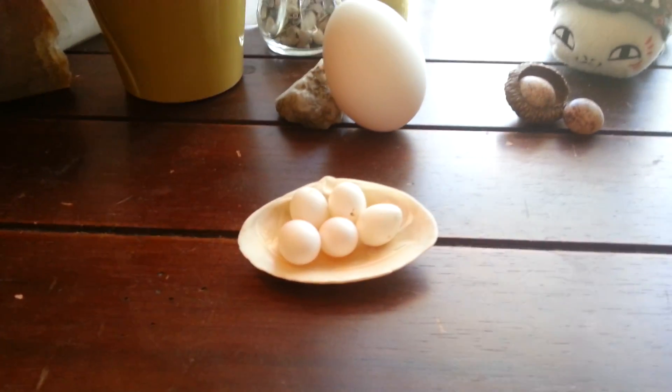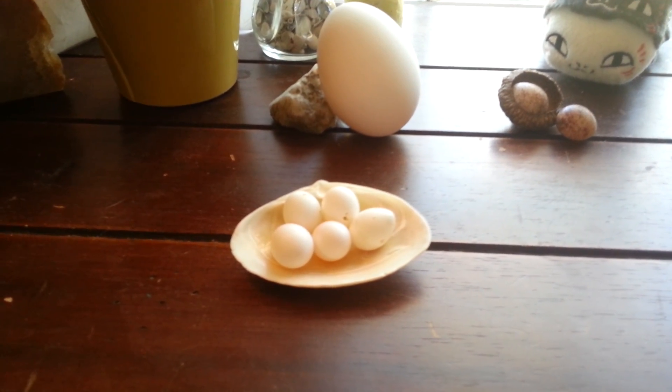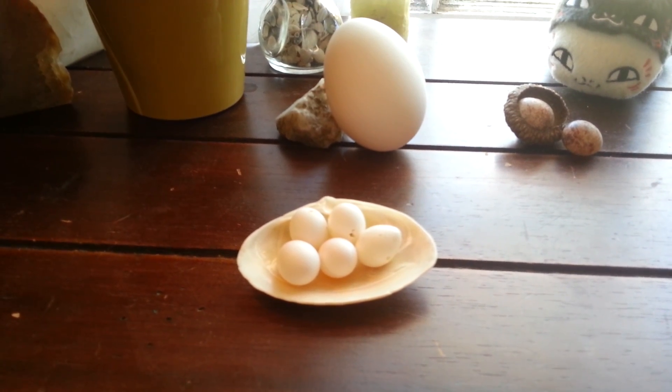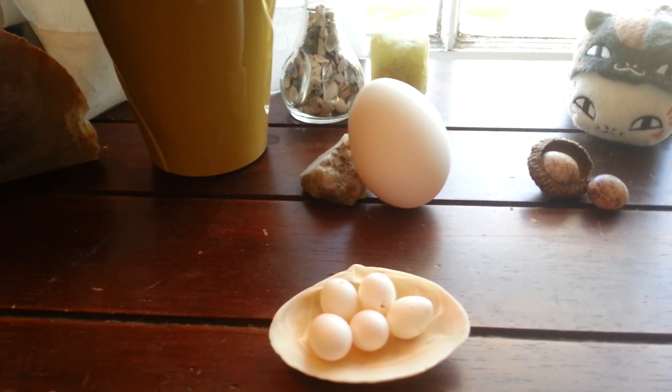Then we have our finch eggs. You've seen in previous vlogs our little itty bitty naked baby finches — when they hatch they have no feathers, their eyes are closed, and they're completely helpless and dependent on their parents to help them eat for about a month after they hatch. So that's totally different from a chicken.